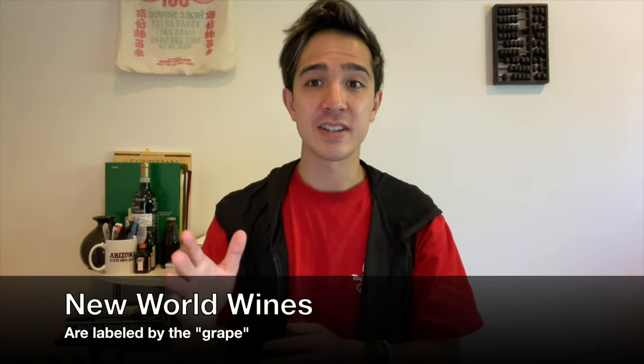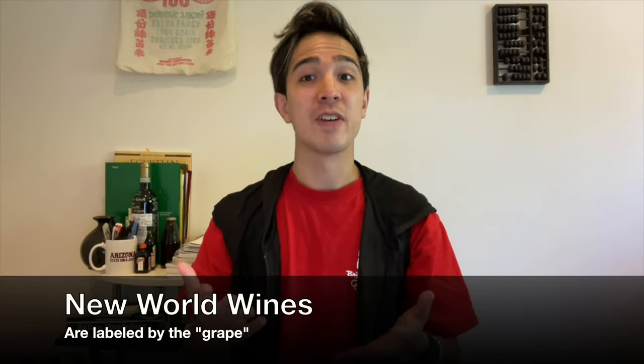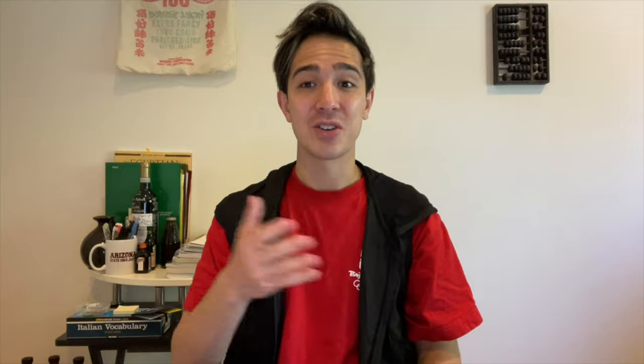In the new world — so in the United States — they tend to label things by the grape. For example, Napa Valley Chardonnay: they say Chardonnay and then the region. They list more information and it's clearer to understand. For the old world, you need some innate knowledge to decipher what the wine actually is.